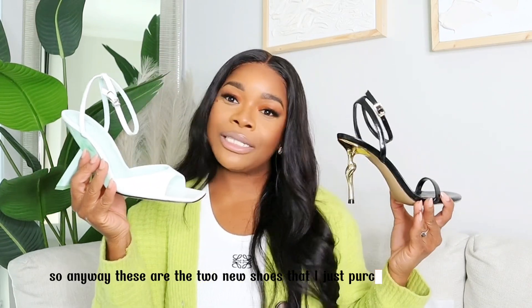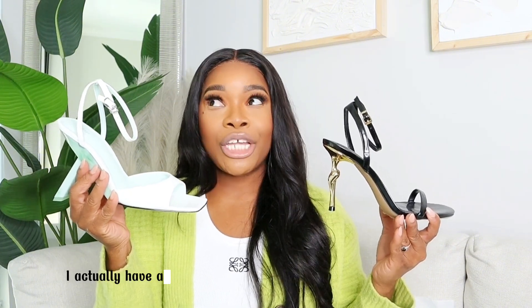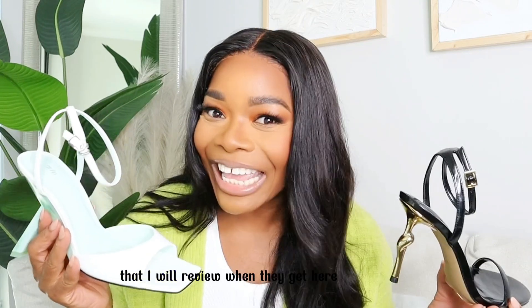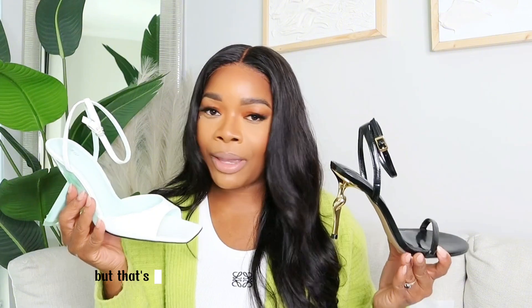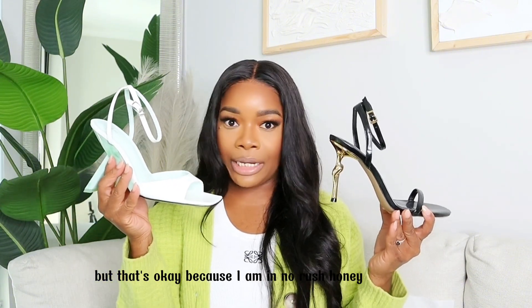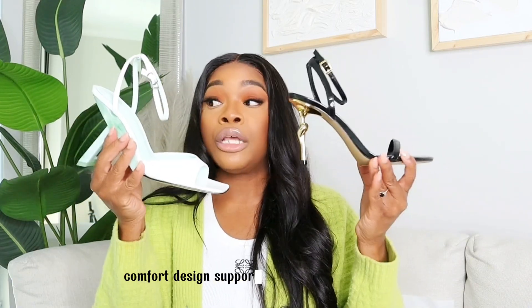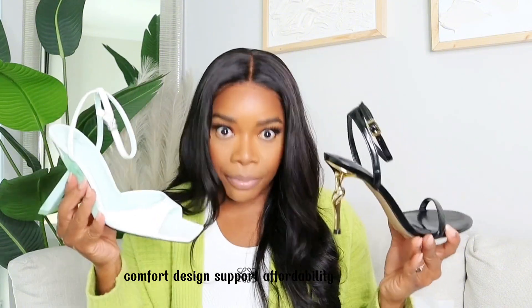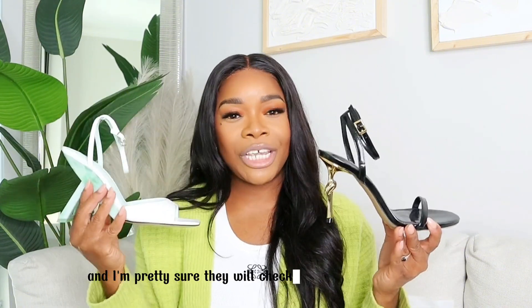Anyway, these are the two new shoes that I just purchased and I am obsessed with them. I actually have a few more packages coming in the mail that I will review when they get here — those are also on pre-order, so I'm probably not going to get them until fall, but that's okay because I'm in no rush. I would say 10 out of 10, would recommend both of these shoes for style, comfort, design, support, and affordability — they're checking all of the boxes for me, and I'm pretty sure they will for you too.